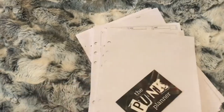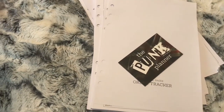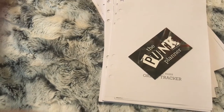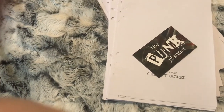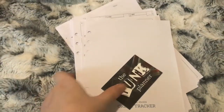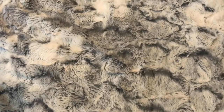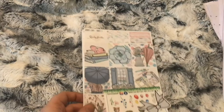So that was my order from The Punk Planner. These are going to be used in an A5 carpe diem to keep track of all my blog, YouTube, and social media stuff that I need to get done. My next order is from Wendy Prince.